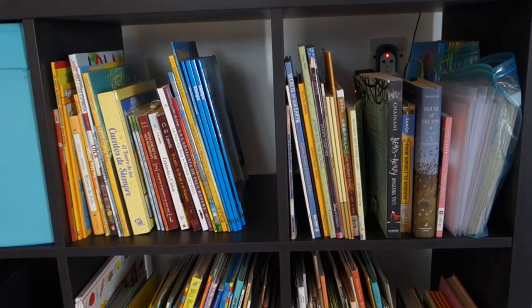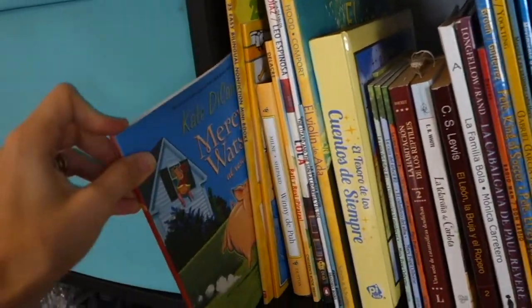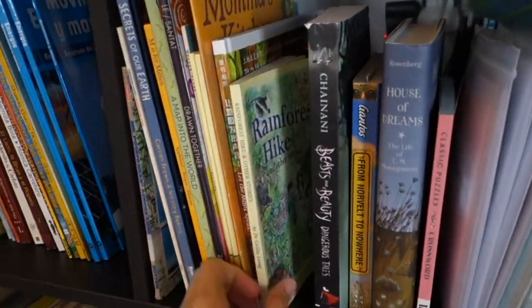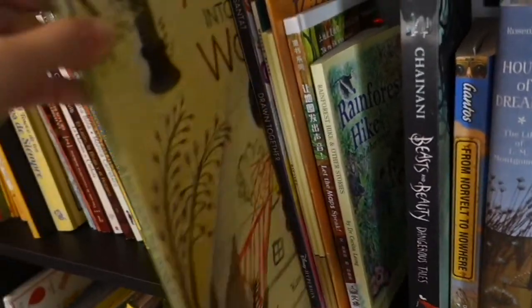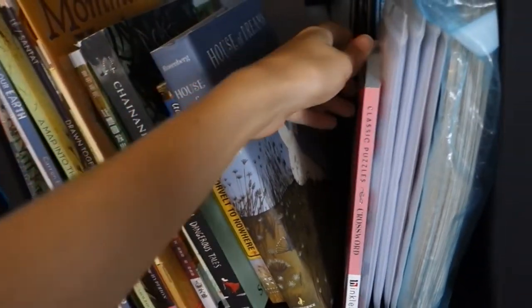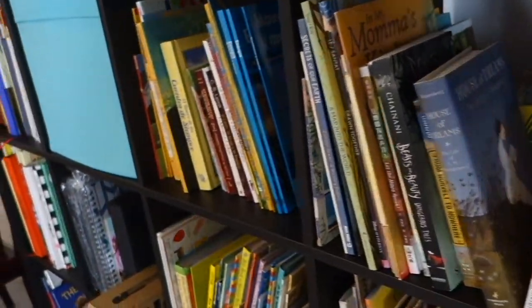Up here on the top shelves we have what we're not really getting into yet at all. These are my higher-level Spanish books — we have the Mercy Watson which we've already read, a handful of longer and more complex picture books, some beginner chapter books, and also my very small collection of older English picture books — the longer or more thematically mature ones. I also have a tablet that charges up here and a box of markers, which are not so easily accessible by the toddlers when they are located out of sight and out of mind.